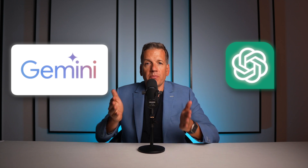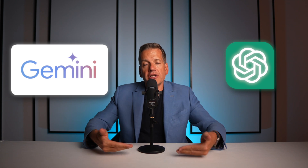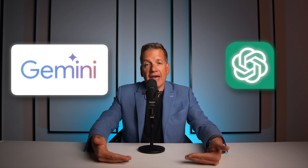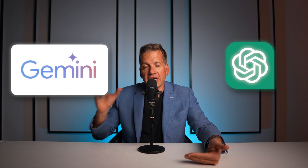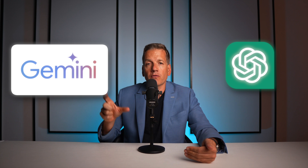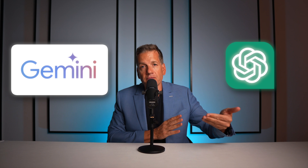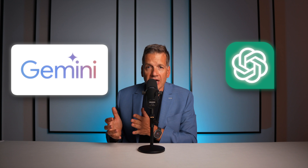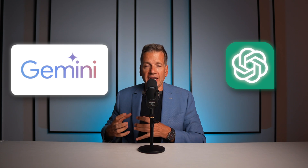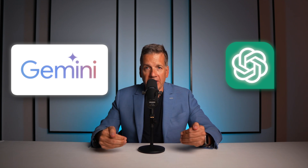If you need information about a company from today or from last week, Gemini will deliver better information — and especially when it comes to predictive analysis based on current information, you will get better results through Gemini. This doesn't mean ChatGPT is not capable, because the latest version of ChatGPT can also do this. But Gemini, with the power of Google behind it, is the better search tool and gives you more up-to-date information.